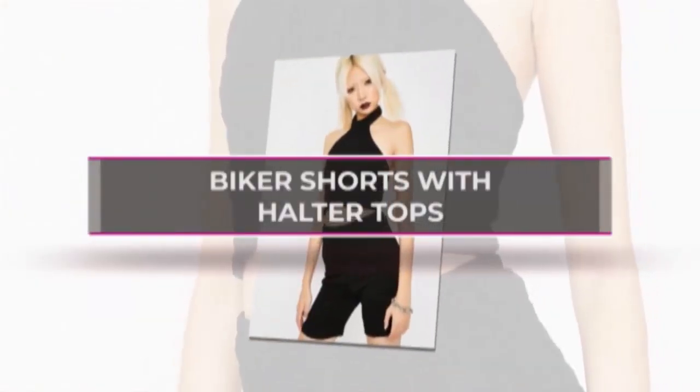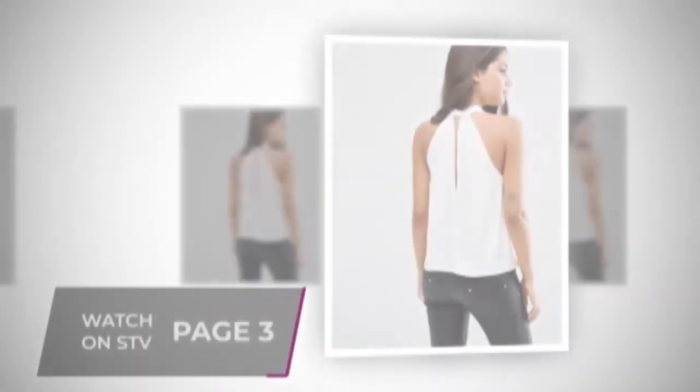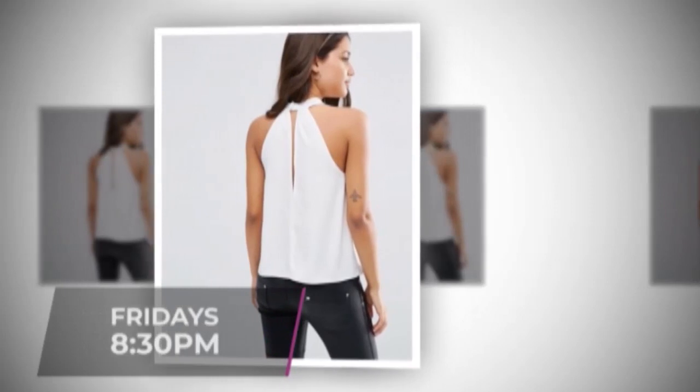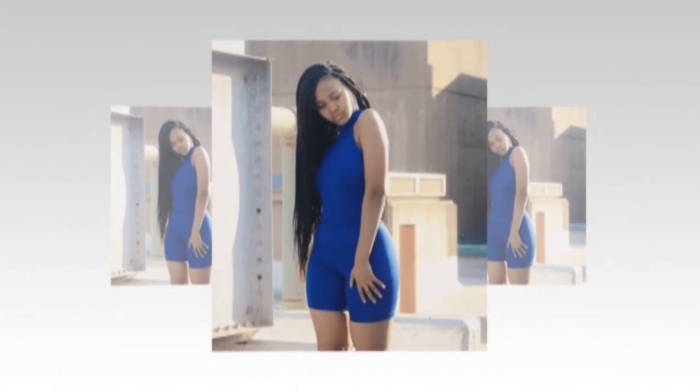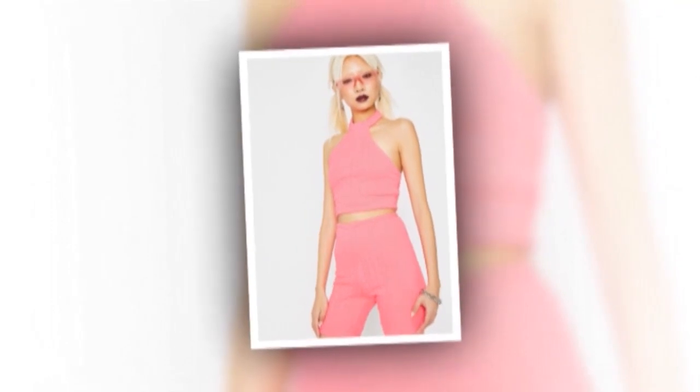Biker shorts with halter tops. A halter top will always be loved until the days of their glory are long past. They still give you a uniquely feminine look. Choose a halter top in flattering tones according to your choice and match it with a similar colored or black bike shorts. Add huge silver hoop earrings and heels to the look to add a chic urban vibe to it.